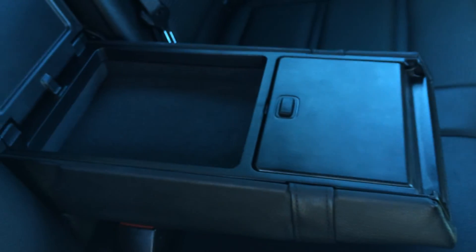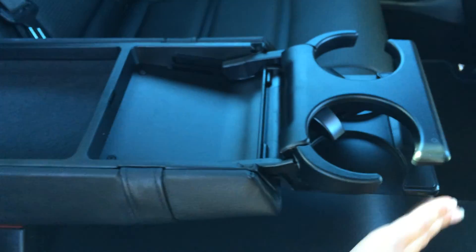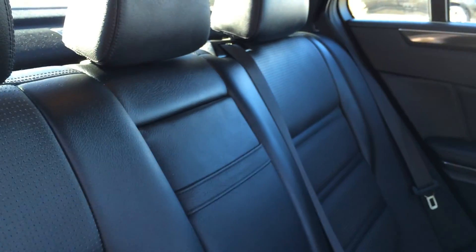The back seat folds down. You have your fold-down armrest with cup holders — you lift it open first, and there's a little storage compartment with carpet material and cup holders. You have your power rear window sunshade. Your extension is located right here. Then overhead you have your moonroof with a powered sunshade covering it.